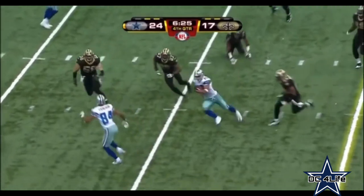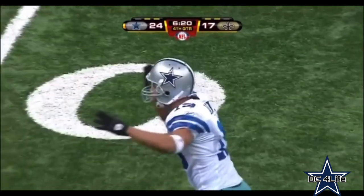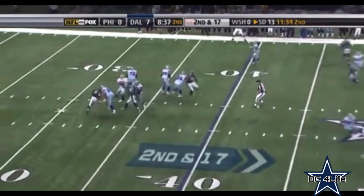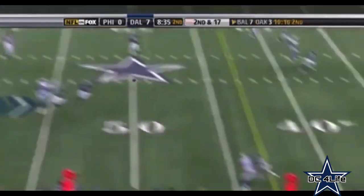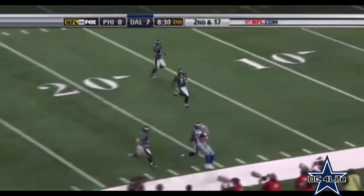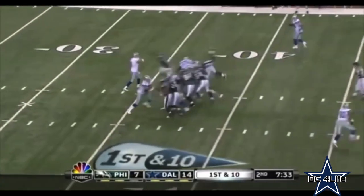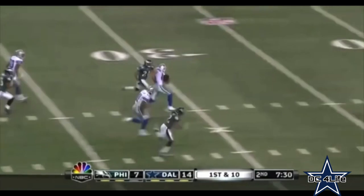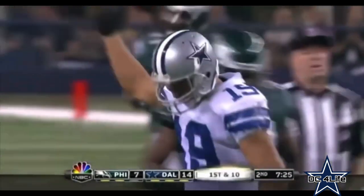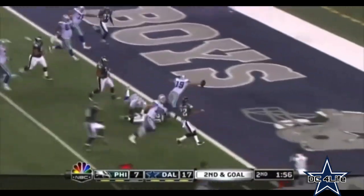Romo to Austin, first down and more — to the Saints' 45, gain of 32. Second and 17 — no big whoop when you've got Miles Austin. This guy's a strong runner with the football; he's a tough guy, he's strong, he'll block, he'll go up and make plays. Here's Austin with 36 yards on the play. Simple slant route. Romo to Austin, touchdown.